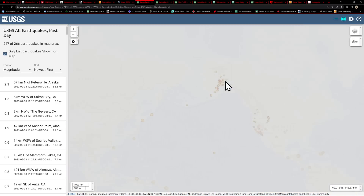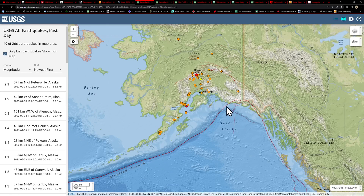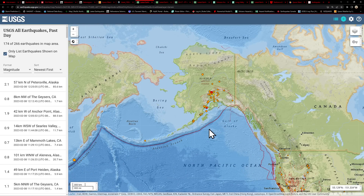The Alaska area looks about the same — nothing major going on across the region. Just very typical activity across this area of the subduction zone, with the Pacific and the North American plate.